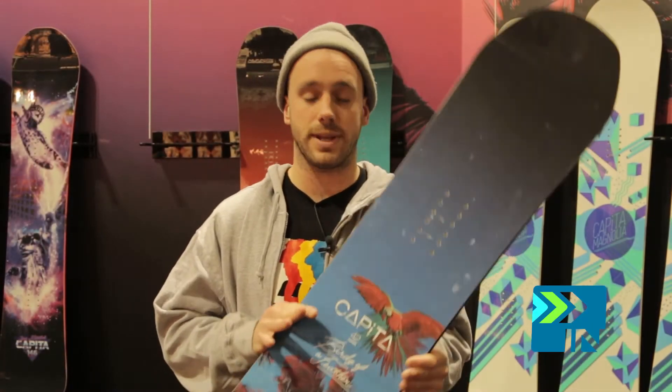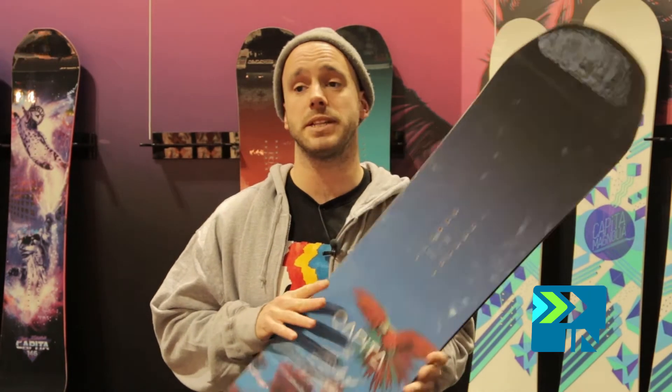Alright guys, this is the brand new Capita Birds of a Feather. It's been a super popular board — one of the best-selling women's snowboards in all the industry. And it's been winning awards left and right.